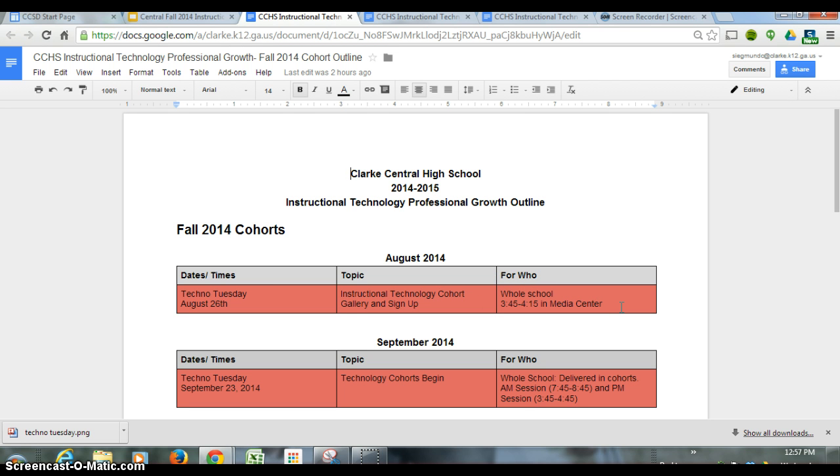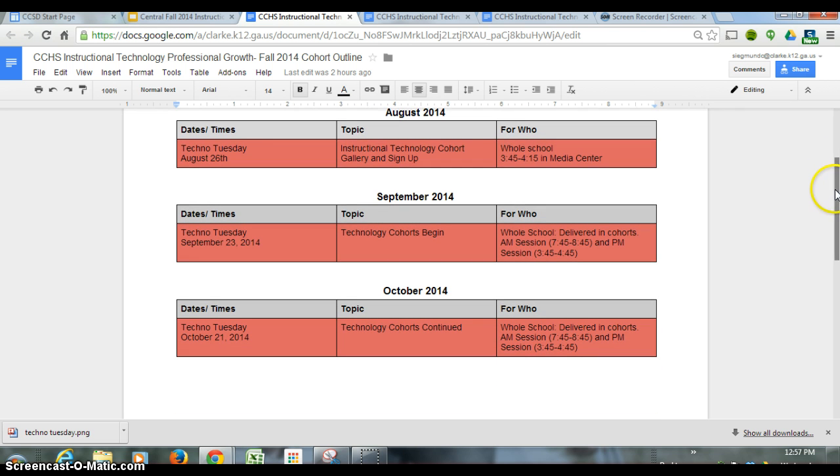Everyone is strongly encouraged to come. Even if you just step out for five minutes from practice and come by, I promise you will not be sorry. The second session is when the cohorts will begin. In August we're going to sign up for a cohort, and then in September you will go into your cohort. These will be delivered in separate classrooms, with one session in the morning and one in the afternoon. So if I chose Create a Classroom Website, I could go to that meeting in the morning or afternoon.